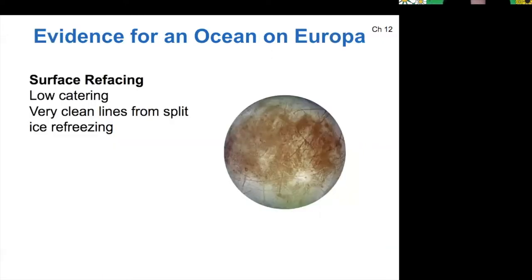We also know that Europa has experienced resurfacing because it's not a very cratered world, and all of those clean lines from the ice refreezing are kind of the nail in the coffin. So Europa definitely has significant tidal heating to keep it active enough to be resurfaced.